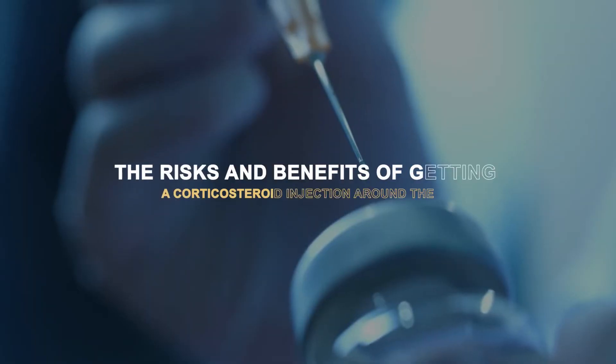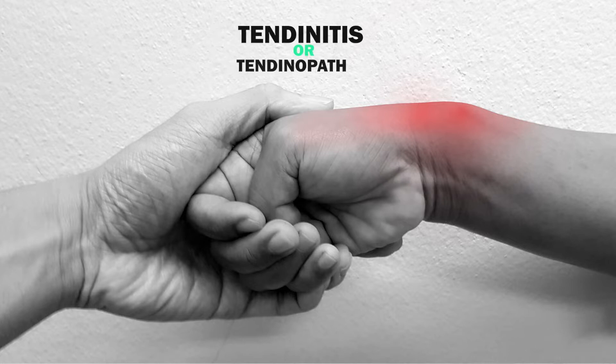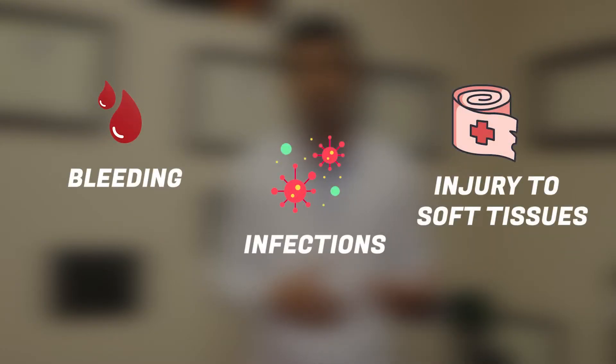In this video, I'm going to address the risks and benefits of getting a corticosteroid injection around the tendon for tendonitis or tendinopathy. I'm going to solely focus on the risk associated with the exposure of the steroid to the tendon, and not about the procedural risks such as bleeding, infection, injury to soft tissue structures, etc.